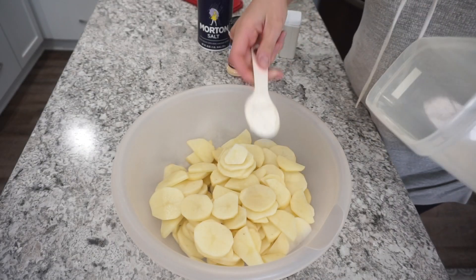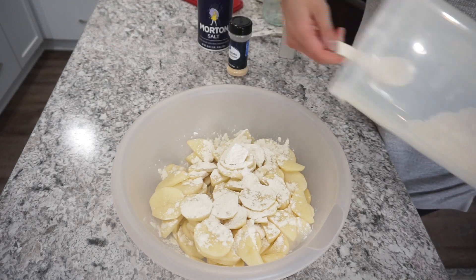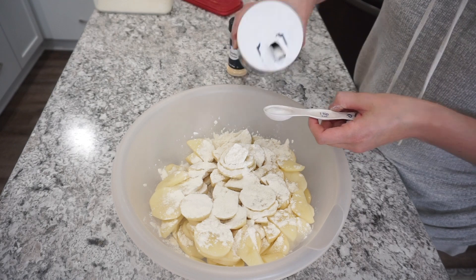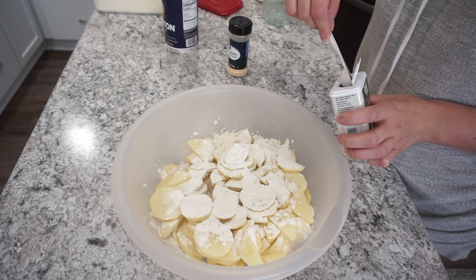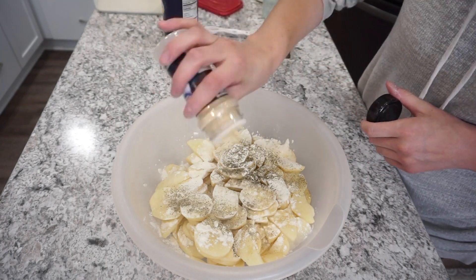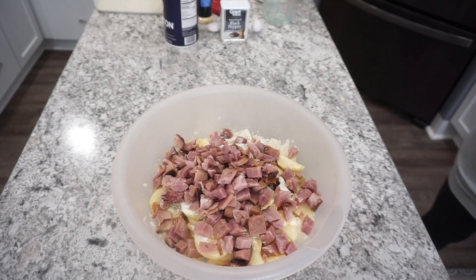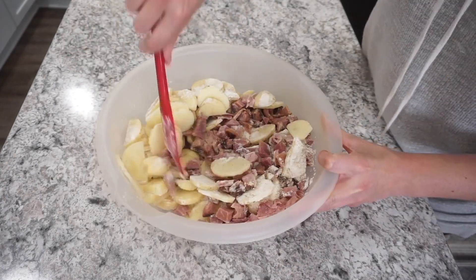Here are all of my potatoes sliced up and ready to go. Now I'm adding right on top about three tablespoons of regular all-purpose flour, about one and a half teaspoons of salt, and then about half a teaspoon of black pepper. I didn't want it to be too peppery for my kids. I'm also adding in some garlic powder along with about two cups of chopped ham that I pulled out of the freezer and let thaw, and I'm getting all of this mixed together.